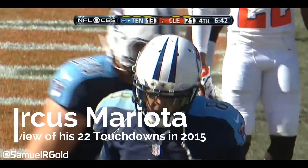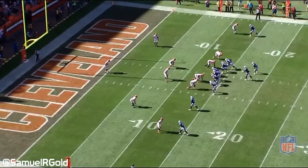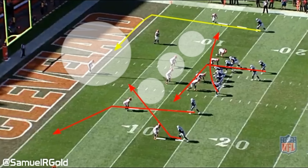The first touchdown we'll look at was against the Cleveland Browns in the second week of the season. It's fourth and six in the middle of the fourth quarter while the Titans were down 7-21. The Browns have two safeties on the field but run cover one with the cornerbacks playing man-to-man coverage on the receivers.